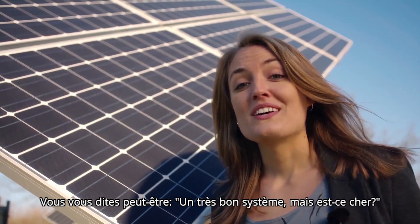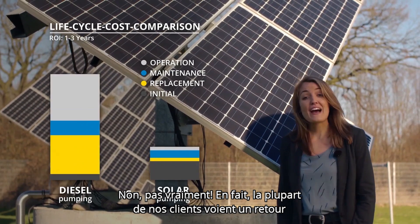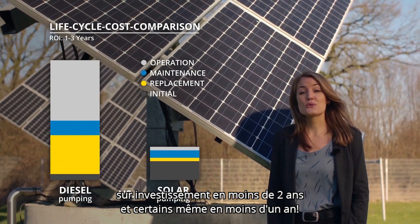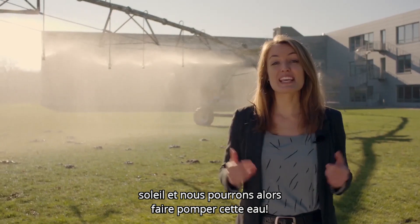You may be thinking, wow, sounds like a great system, but isn't it expensive? No, not really. In fact, most of our customers see return on investment in less than two years, and some in even less than one year. All that we need now is a little sunshine, and then we can get this water pumping. Bye.